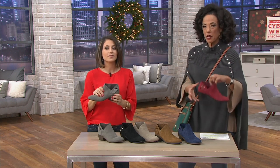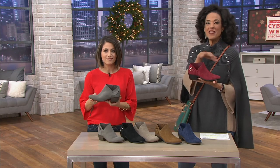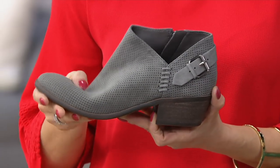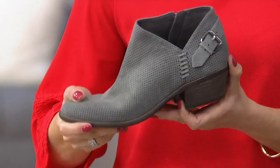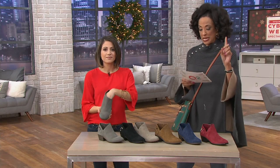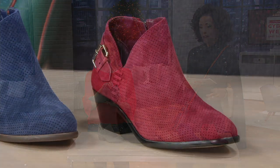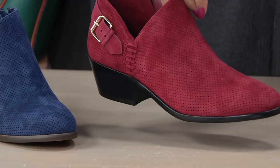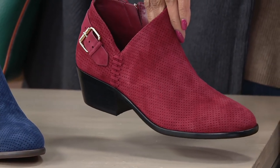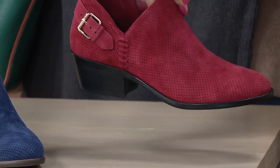And yet this is a timeless boot — it's not a boot I'm going to think next season I can't wear because it was so last year. This really will be that suede booty you love and wear year after year, season after season. We offer this in medium widths, sizes 5 through 12, including half sizes up to 9½. And in wide widths, we have sizes 6 through 11. That is a treat because we're not always able to offer wides in every style, but with the Parveen, we have wides.